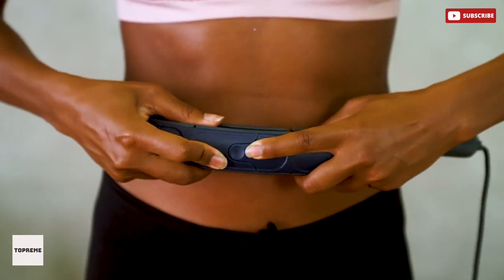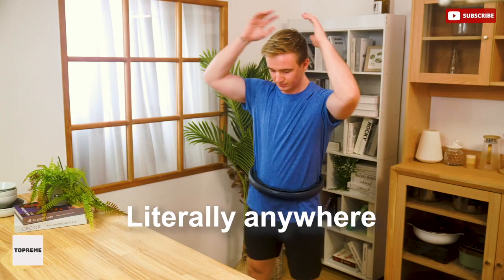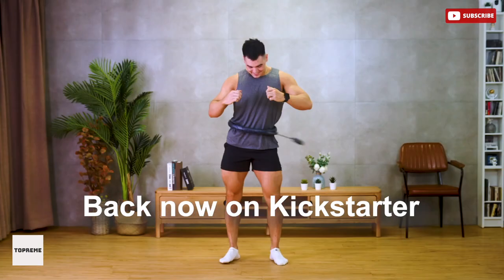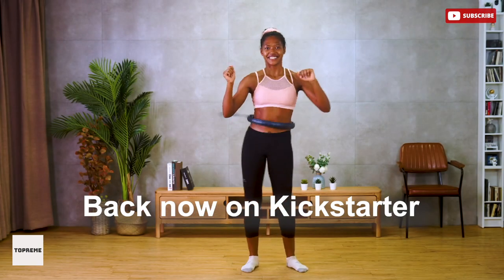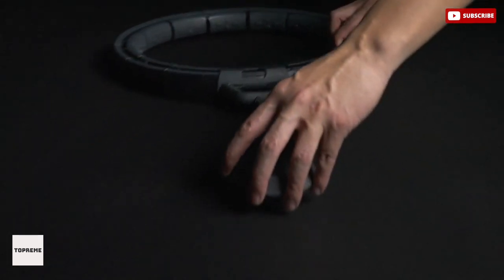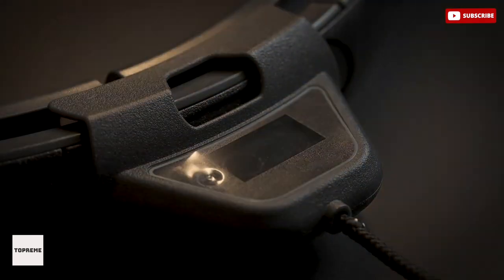It features a counterweight that orbits around your body driven by your body motion. The counterweight follows your body rhythm to create the orbital speed needed to maintain the body movement, providing much higher exercising efficiency. It focuses on exercise and enjoyment, which leads to a slimmer waistline and improved waist-to-hip ratio. Enjoy the next level hula experience.